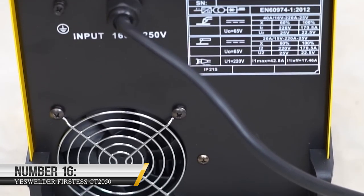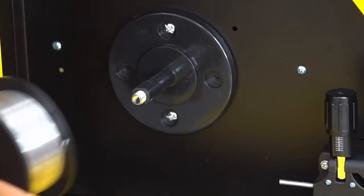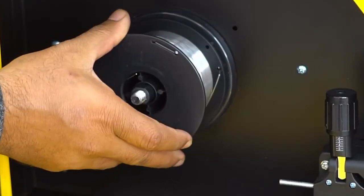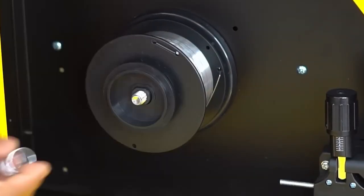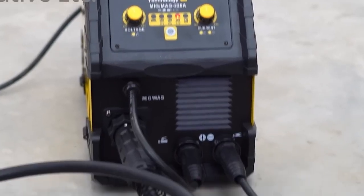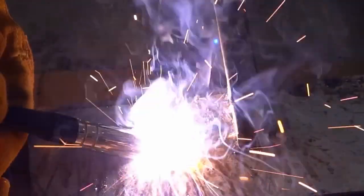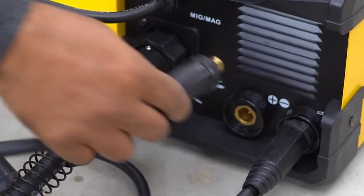16. YES Welder Furstress CT 2050. The YES Welder is a powerful digital welding machine suitable for use in the garage for minor welding operations. Available on Amazon at $359, the fact that it does not require the use of gas makes it ideal for a crowded environment. It comes with a 3-in-1 multi-process aluminum MIG welder and is spool gun compatible. To get this invention, you would have to visit their website — it costs around $1,500.